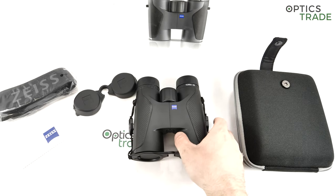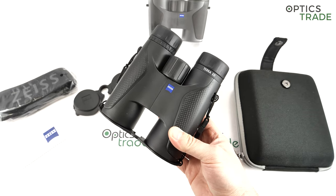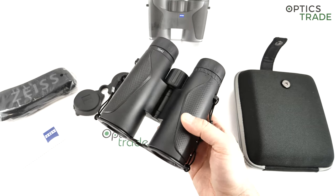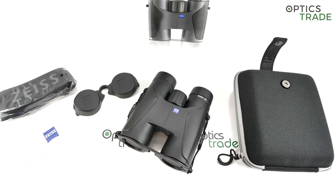Welcome to this video review. Today I'm going to talk about Zeiss Terra ED 10x42 binoculars. These are entry-level Zeiss binoculars, and this is basically the ticket to the Zeiss world.